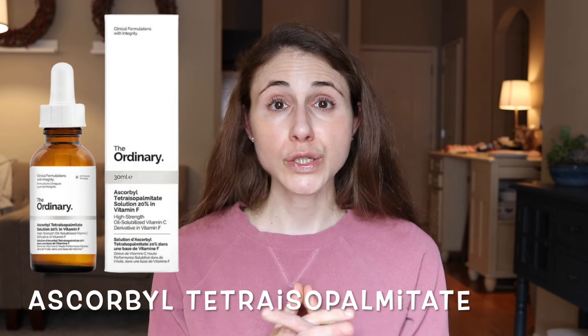Product number seven is Ascorbyl Tetraisopalmitate Solution 20% plus Vitamin F. Like magnesium ascorbyl phosphate, it requires conversion in the skin to ascorbic acid to have downstream benefits. Studies on cells in a dish — not actual people — do suggest up to 84% conversion potential, but we lack well-powered studies showing it actually gets into the skin in real-world use and then boosts collagen production, improves wrinkles, or reduces hyperpigmentation and sun damage. I don't recommend this product.